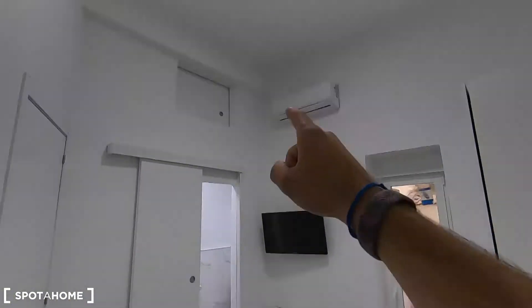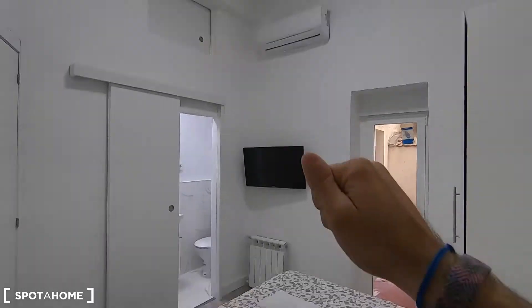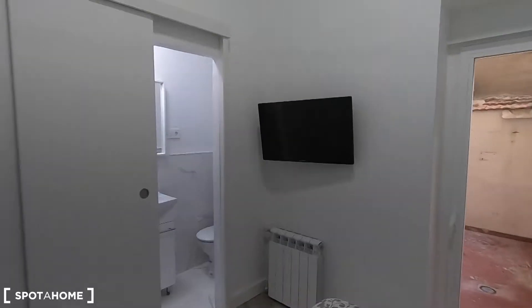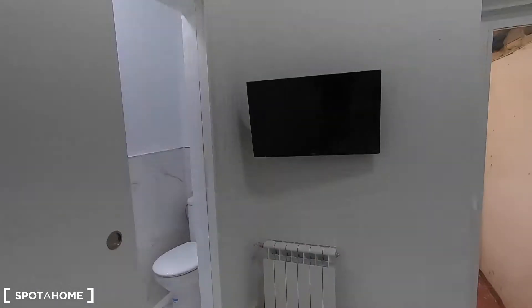Remember, you also have your air conditioner unit that works for heating as well, you also have your radiator, and a television. And it's interior — you get interior patio views from this studio.